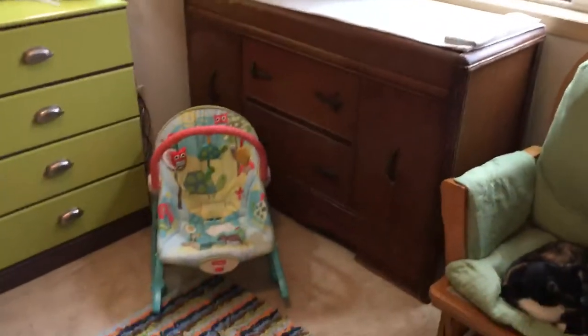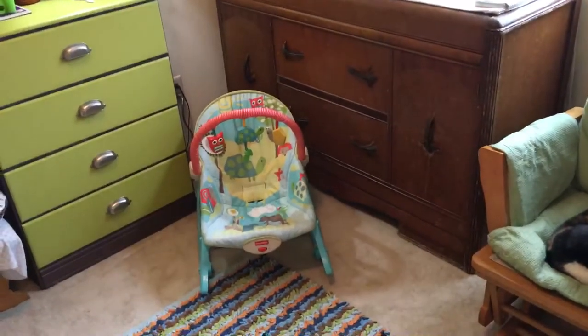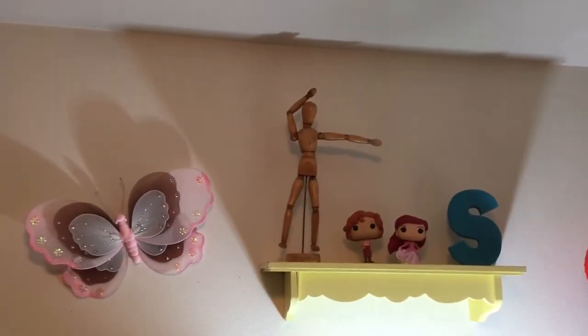The changing table got moved over some. I brought that in here because of the other bouncer that I will show you in just a second. I hung those up — so I got this shelf.